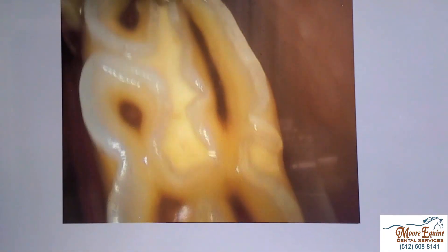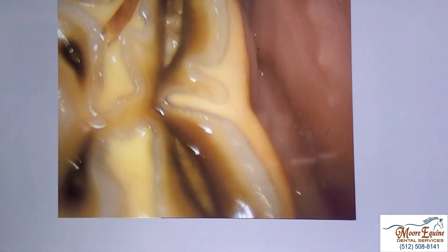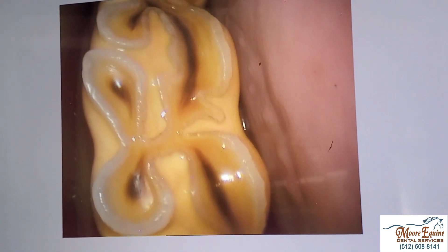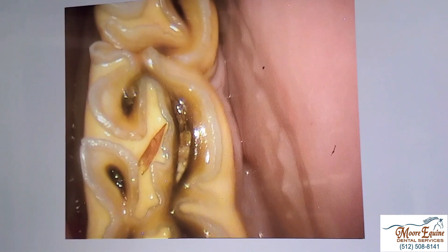This is a normal, healthy tooth. If we look at the one behind here, we can see this open pulp number one. This is another open pulp with debris in it. This pulp is open, this pulp is open, this pulp is open. This is a healthy tooth — that's what a healthy, normal tooth should look like. This is an abnormal tooth.